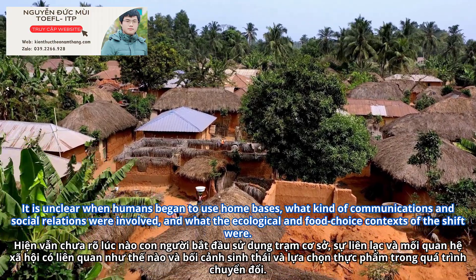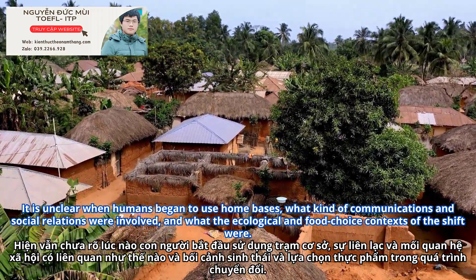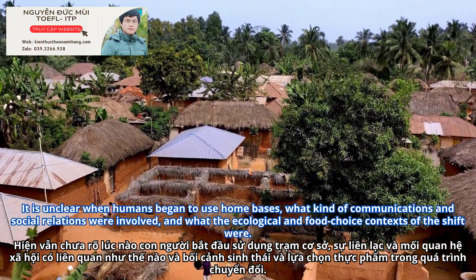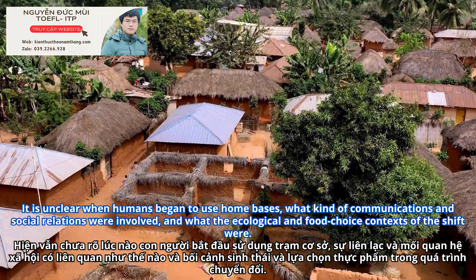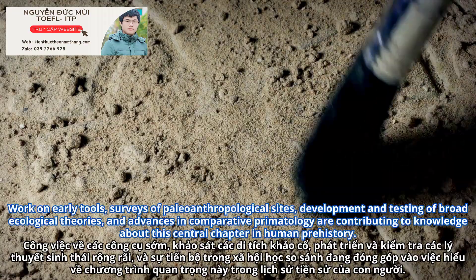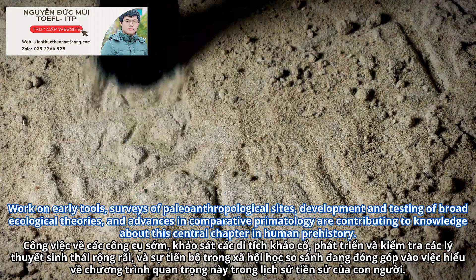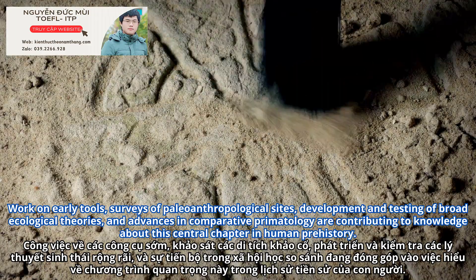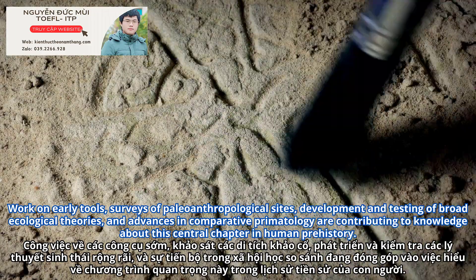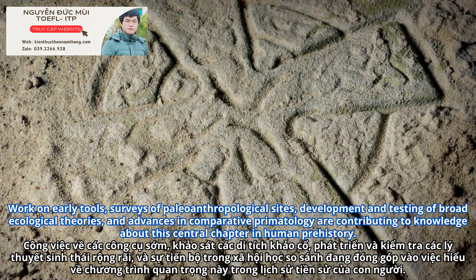It is unclear when humans began to use home bases, what kind of communications and social relations were involved, and what the ecological and food choice contexts of the shift were. Work on early tools, surveys of paleoanthropological sites, development and testing of broad ecological theories, and advances in comparative primatology are contributing to knowledge about this central chapter in human prehistory.